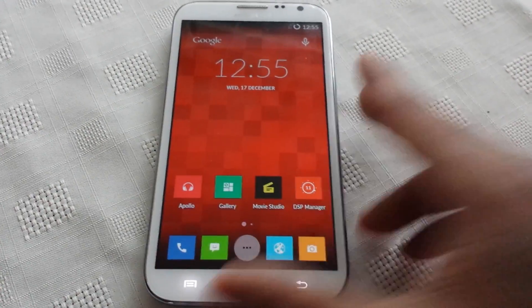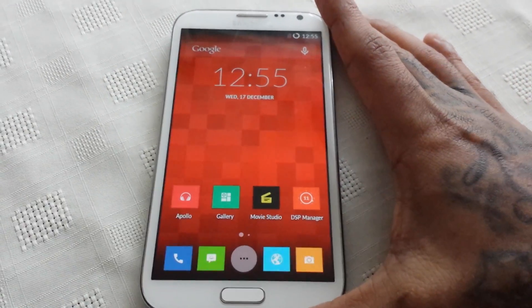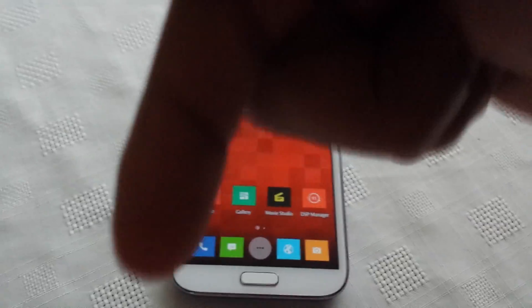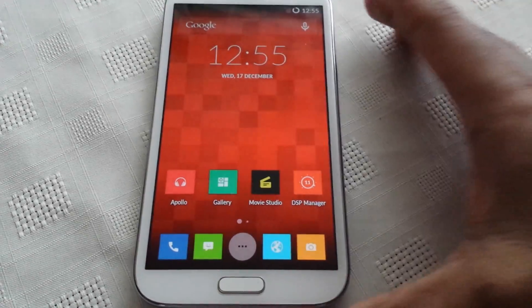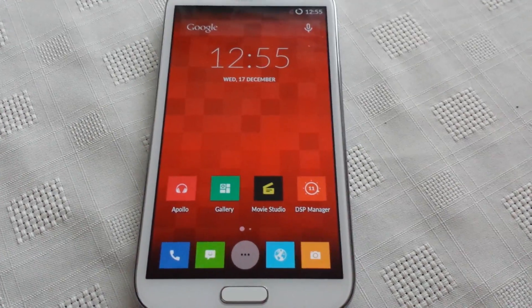This is a really nice theme if you want to give your Android device the OnePlus One look. I highly recommend it — I'll leave a link to it in the description down below. You can download it from the Google Play Store; it is a paid application, though I can't remember the exact price.